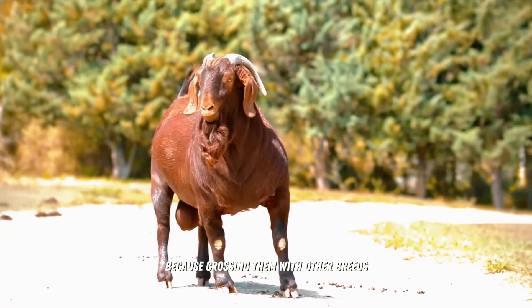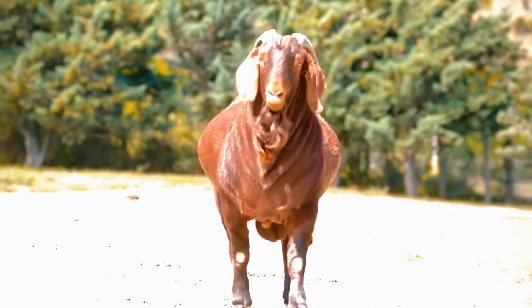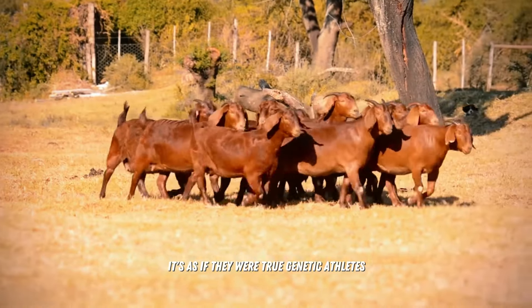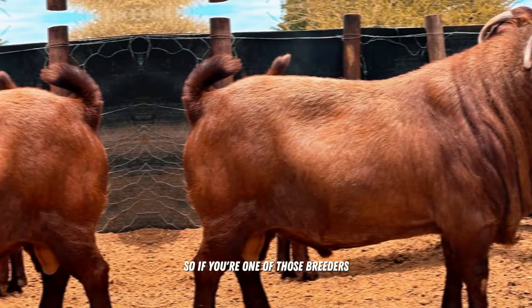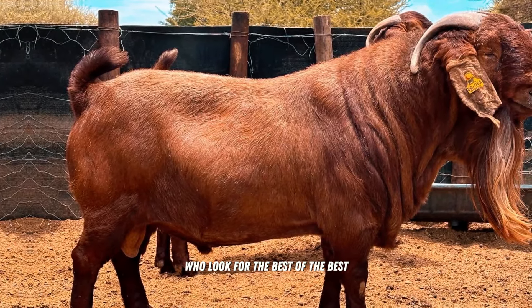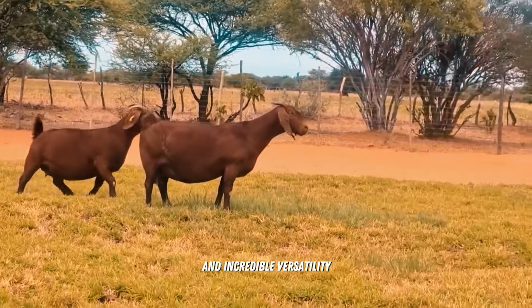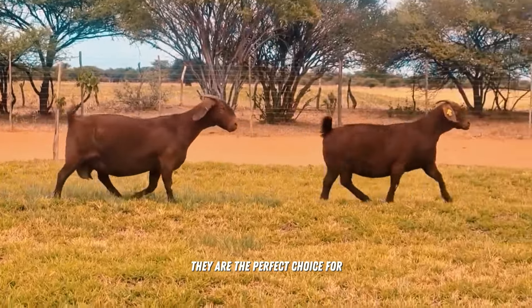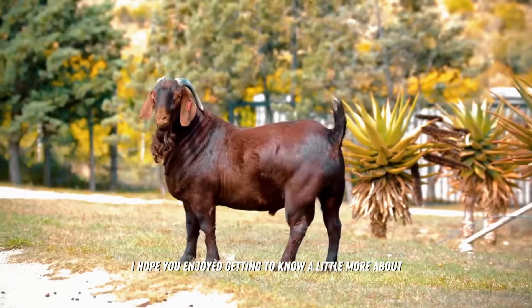Crossing Kalahari Reds with other breeds can increase both robustness and carcass size — it's as if they were true genetic athletes, ready to adapt to any challenge and stand out with excellence. So if you are one of those breeders who looks for the best of the best, Kalahari Red Goats are simply unbeatable. With their stunning appearance and incredible versatility, they are the perfect choice for anyone looking to take goat farming to the next level.